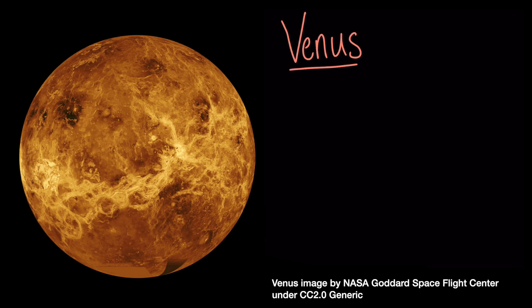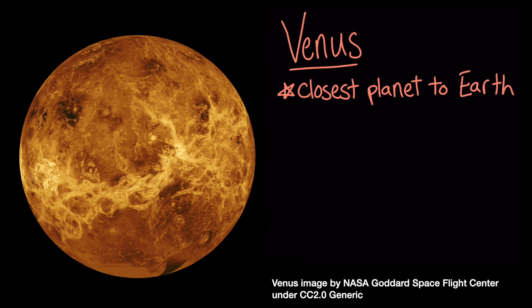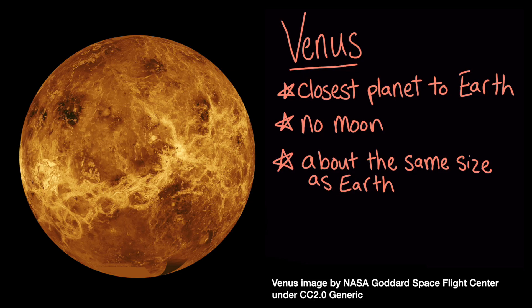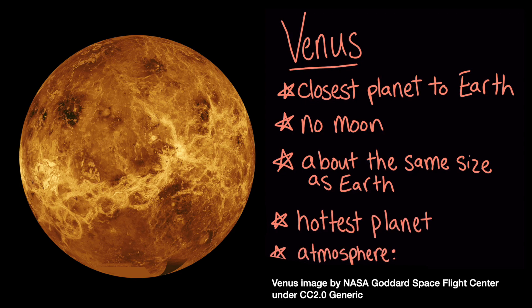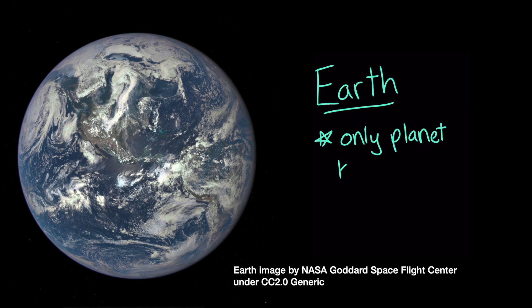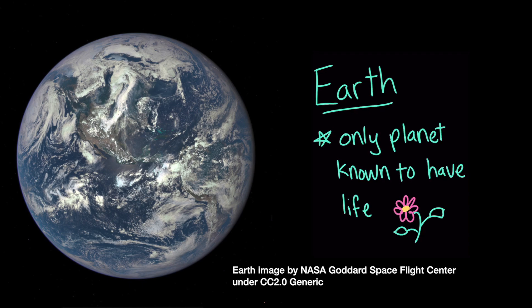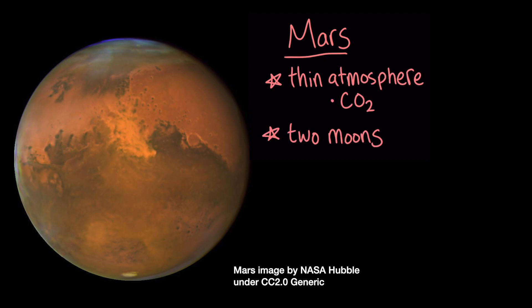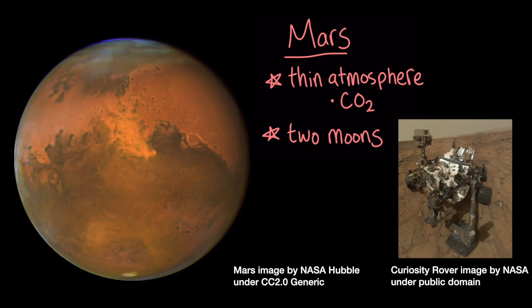Next, there's Venus. It's the closest planet to Earth, and like Mercury, it doesn't have a moon. Venus shines bright in the sky like a star. It's about the same size as Earth, but you wouldn't want to live on it. It's the hottest planet in the solar system, and its atmosphere contains an unbreathable mixture of carbon dioxide and sulfuric acid. Next is our home planet, Earth. Earth is the only planet known to have life on it. The last terrestrial planet in our solar system is Mars. Mars has a very thin atmosphere of carbon dioxide and it has two moons. We've sent robots called rovers to Mars in order to explore the planet's surface.